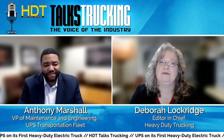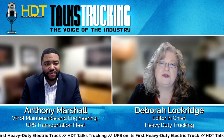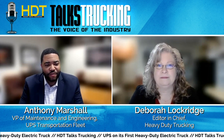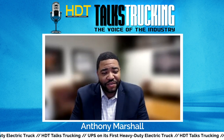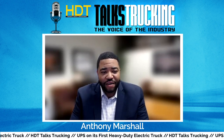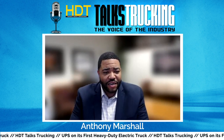Recently, UPS took delivery of its first battery electric Class 8 truck, the Freightliner E-Cascadia. That's just the latest in more than 20 years of the company investing in and testing alternative fuels and drivetrains. UPS owns one of the largest private fleets of alternative fuel and advanced technology vehicles, including over a thousand electric vehicles. Receiving the first of 10 all-electric E-Cascadia Class 8 semi-trucks puts UPS at the forefront of where they want to be.